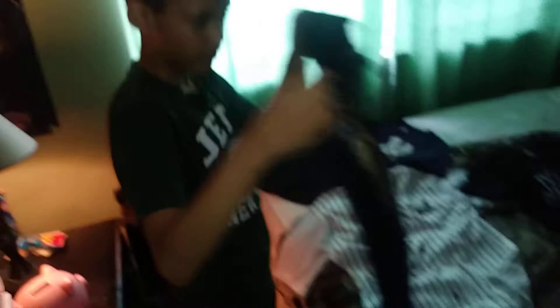This one is from when I first started in youth football — SIBFL. I really like this shirt and it all starts here. This is one of my favorites because this reminds me of when I first started.